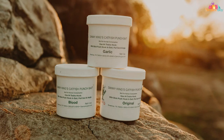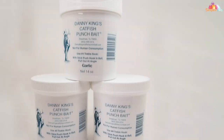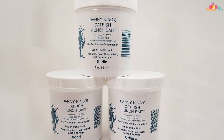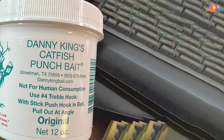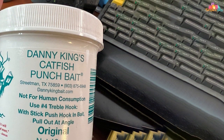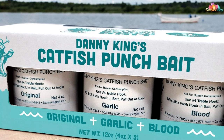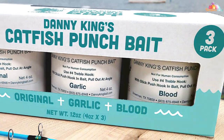One of the key advantages of the Danny King Punch Bait is its ease of use — simply dip your hook into the bait and you're ready to cast. Its sticky consistency ensures it stays firmly attached even in fast-moving currents, reducing the chances of losing your bait to snags or strikes. This bait consistently ranks among the best in its class, its potent scent profile triggering a feeding frenzy among catfish. Its convenient packaging makes it easy to transport and store whether you're fishing from the shore or out on a boat.